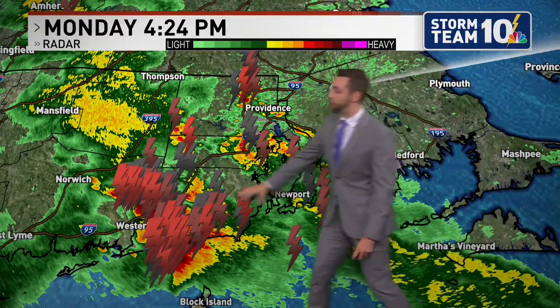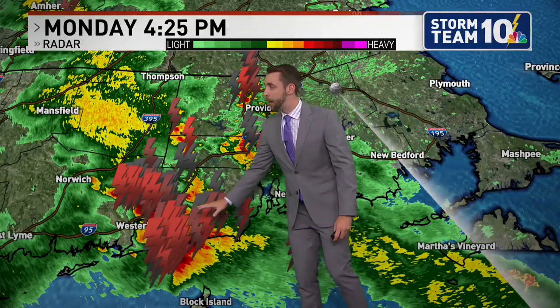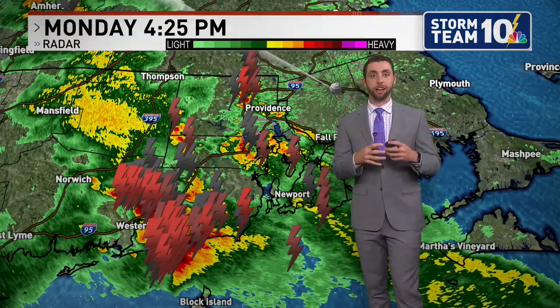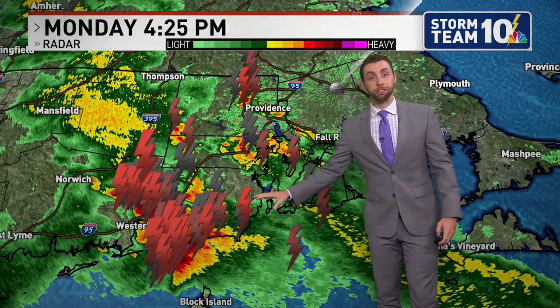Currently what we have going on is this cell that is impacting portions of South County, specifically down towards Charlestown and also Westerly. We see all the lightning in place. That is an indication of a lot of the ice crystals in the cloud itself — when ice crystals bounce off each other, it builds up enough static electricity to form a lightning bolt. Over the last 15 minutes, 105 strikes of lightning just within this red box.